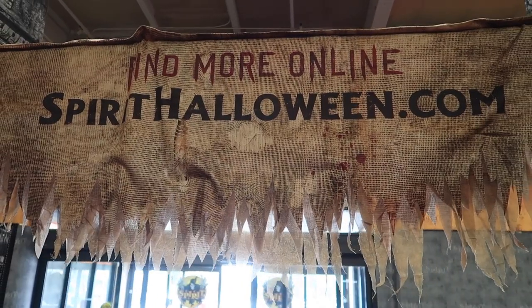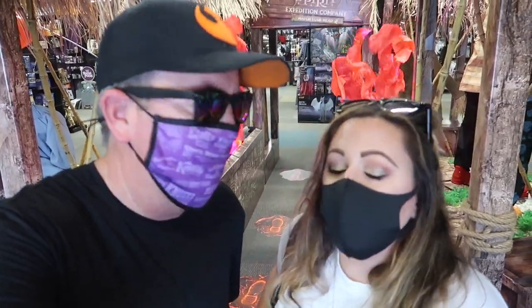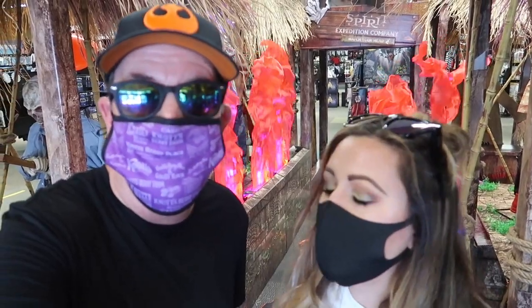They've got a lot more stuff online, so just go to spirithalloween.com to see what else they've got. That's going to wrap it up here from the Spirit Halloween store — wow! We're going to come back because they're going to get more stuff. This is basically what we can do this Halloween, but it was still fun. It gets me in the Halloween spirit and I was really excited! If you guys liked this video, make sure to give it a thumbs up, don't forget to subscribe, and we'll see you next time on Best Life and Beyond — bye bye everybody!